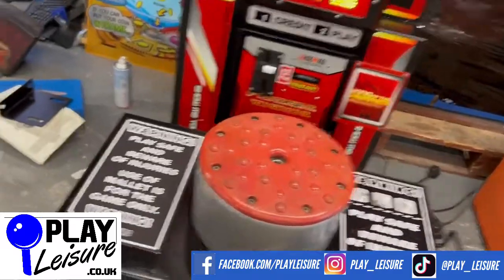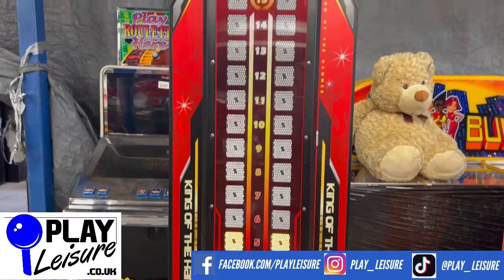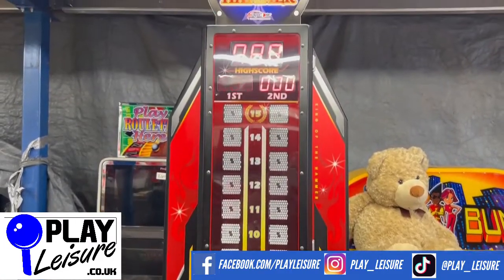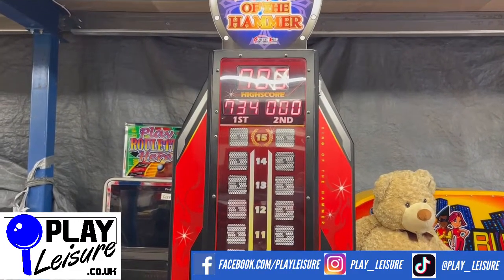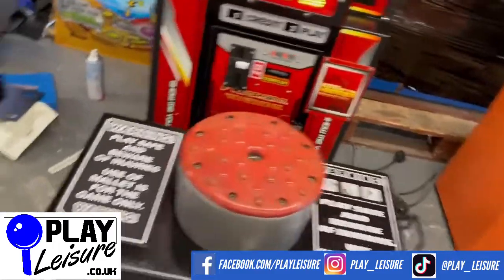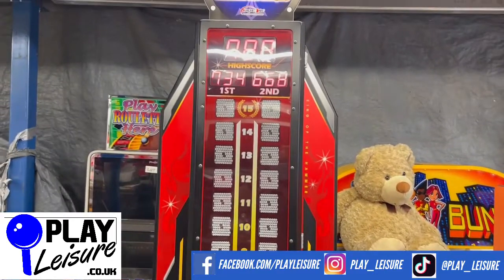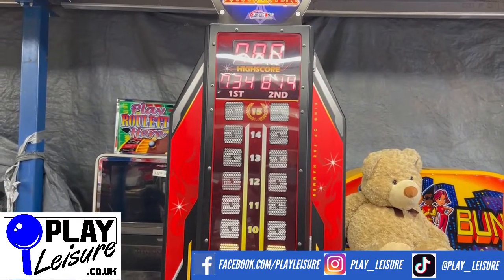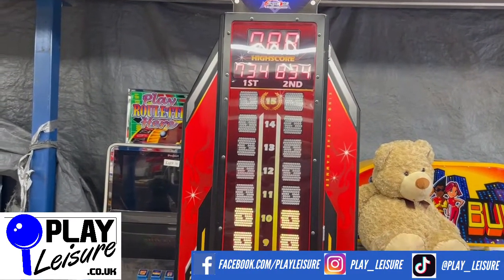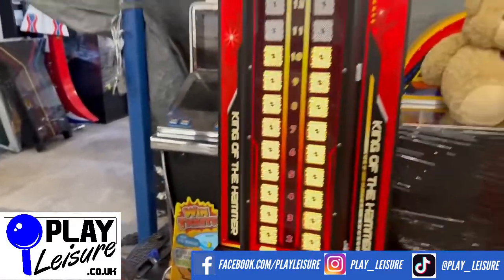I've already put some money in which is why the area here is already raised. So let's give it a bit of a hammer. Let's give it a go — that felt a bit better. A little harder! 8.34 — I'm quite happy with that actually. Sounds like the machine is too.